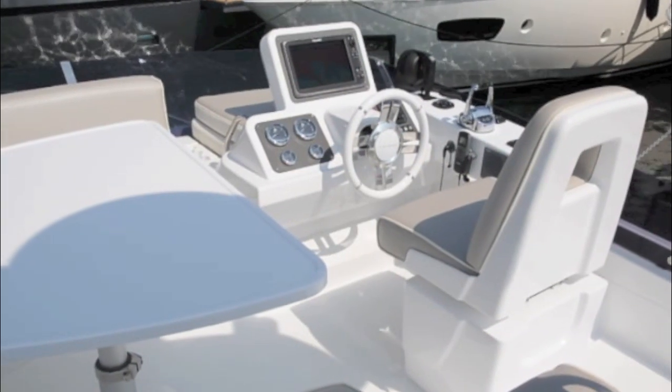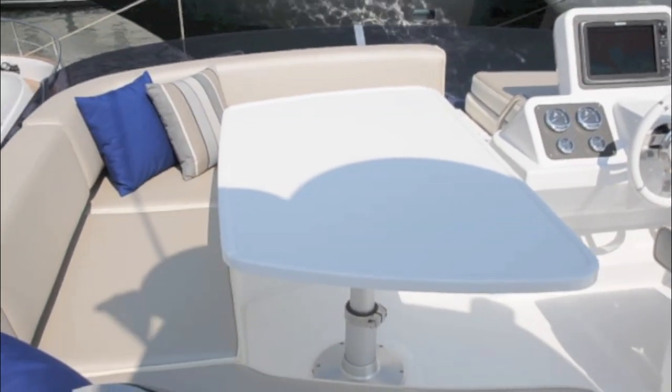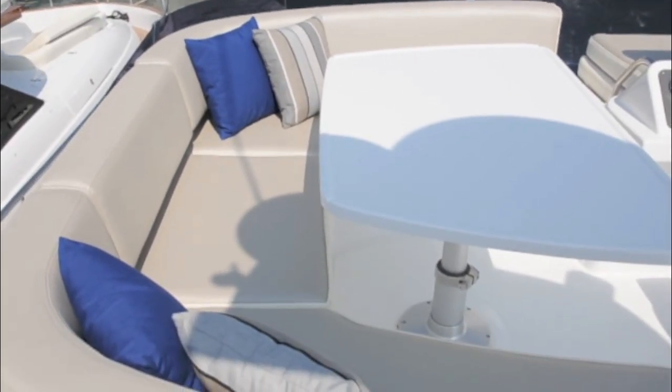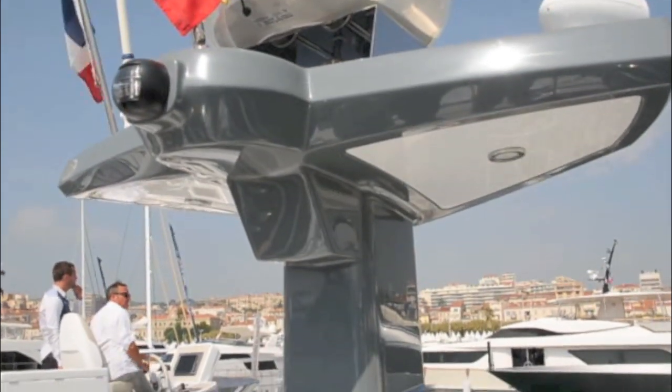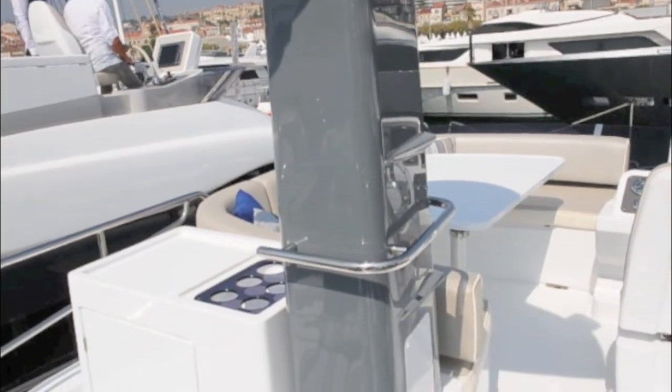The flybridge is equipped with everything you need whether it's for driving the boat or just enjoying the sunshine around this dinette. The stylish radar mast provides a certain amount of shade up on the flybridge and also conceals a wet bar behind it.